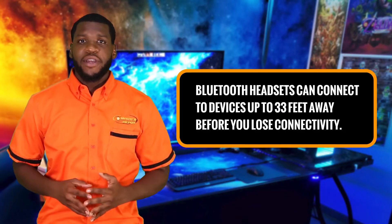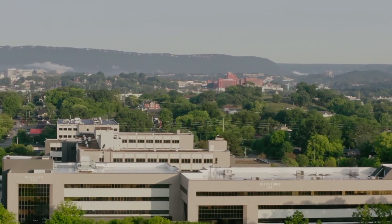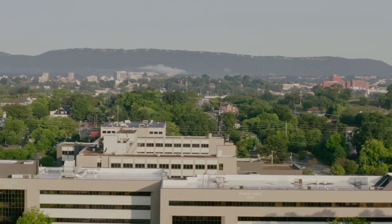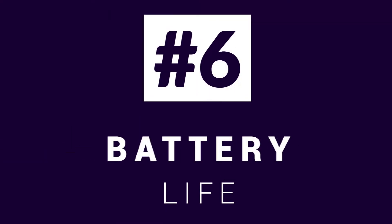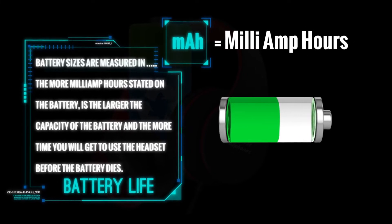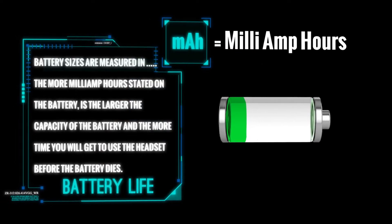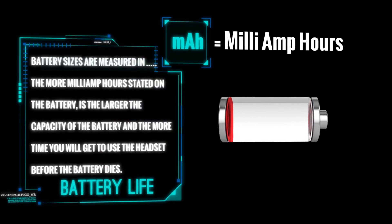Range: headsets can connect to devices up to 33 feet away before you lose connectivity, and some can even transmit signals around or through one or two walls. Low battery: battery life is an important factor to consider. Check the battery size before purchasing — battery sizes are measured in milliamp hours. The more milliamp hours stated on the battery, the larger the capacity, and the more time you will get to use the headset before the battery dies.